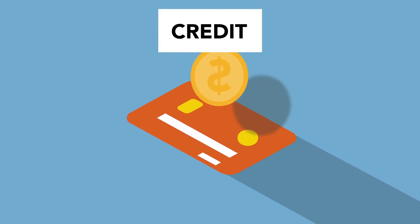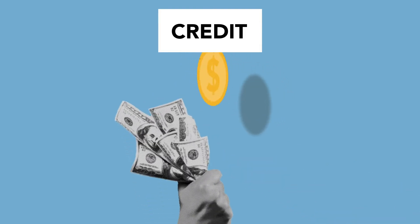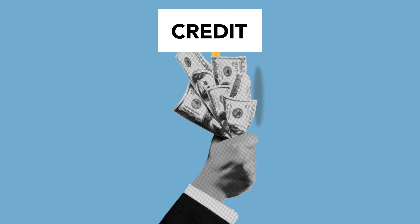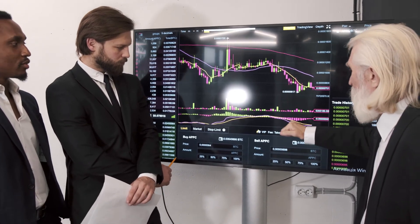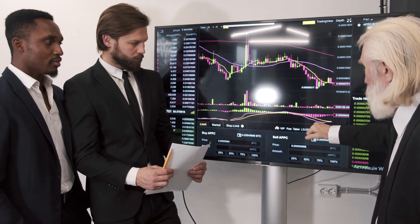Bitcoin price prediction 2029: As per the forecast and technical analysis, in 2029 the price of Bitcoin is expected to reach a minimum price value of $738,546.24. The BTC price can reach a maximum price value of $883,503.43 with an average value of $765,403.30.